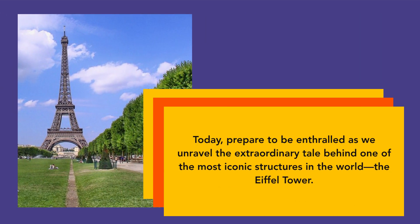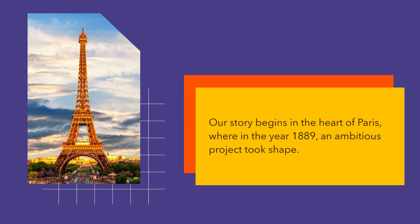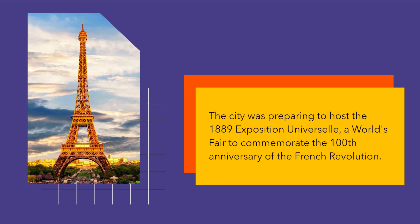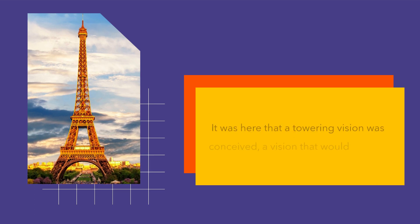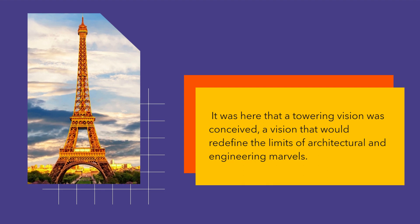Today, prepare to be enthralled as we unravel the extraordinary tale behind one of the most iconic structures in the world, the Eiffel Tower. Our story begins in the heart of Paris, where in the year 1889, an ambitious project took shape. The city was preparing to host the 1889 Exposition Universelle, a world's fair to commemorate the 100th anniversary of the French Revolution. It was here that a towering vision was conceived, a vision that would redefine the limits of architectural and engineering marvels.